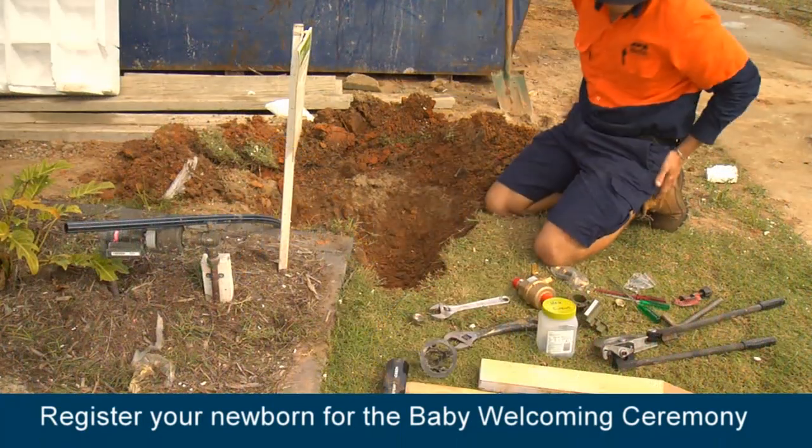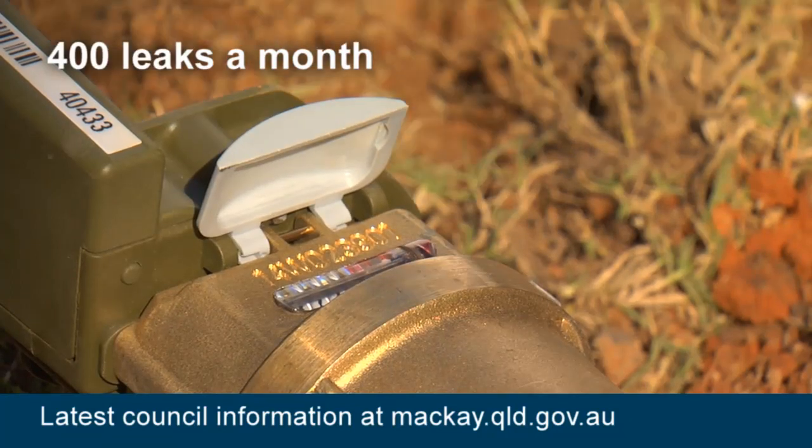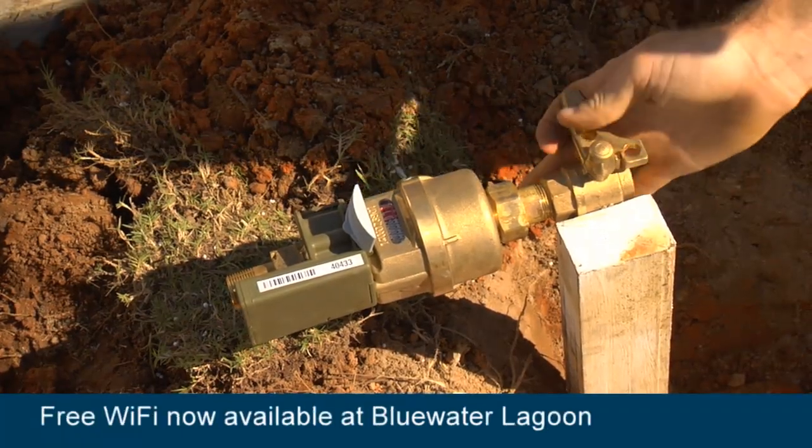So far, council has installed 28,000 devices, helping to identify about 400 leaks a month. One leak was detected at 1,700 litres, which would have saved that person well over $10,000.